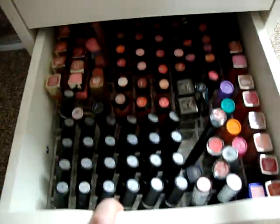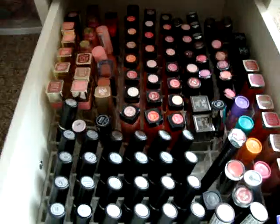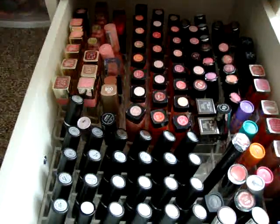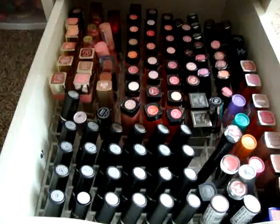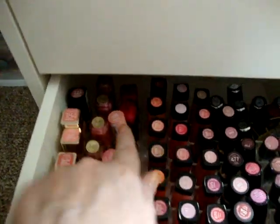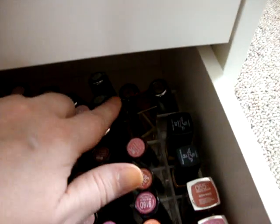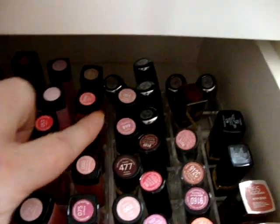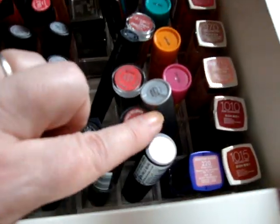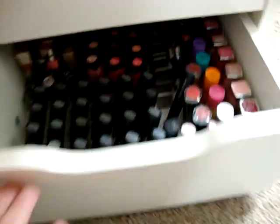In this bottom drawer I have all my lipsticks — I pretty much wear lipsticks every day. If I don't wear a lipstick I usually wear one of those jumbo lip pencil things, which I'll show you in a minute. These are all my lipsticks — you can see the Mac ones in the front, and then L'Oreal, Estee Lauder, CoverGirl, NYX, Revlon, Wet n Wild, Maybelline, Clarins, Lacura, Burberry, NARS, Rimmel, elf, Catrice, and Baby Lips.